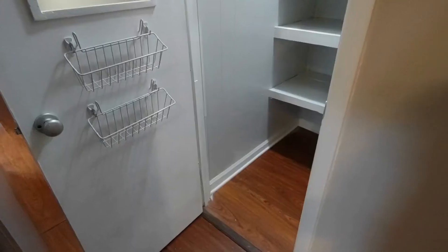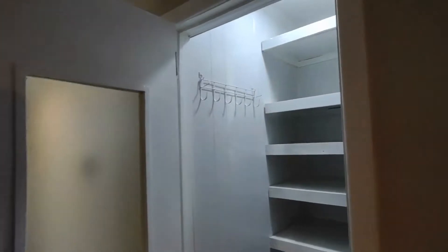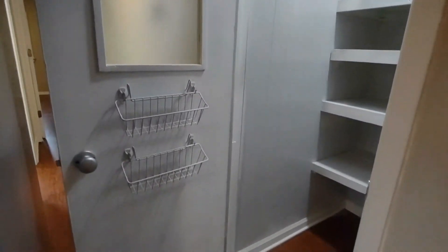We have built-in shelving, hooks, and baskets for storage.